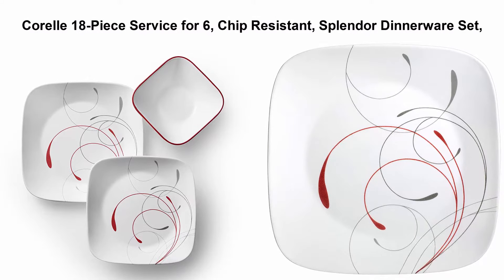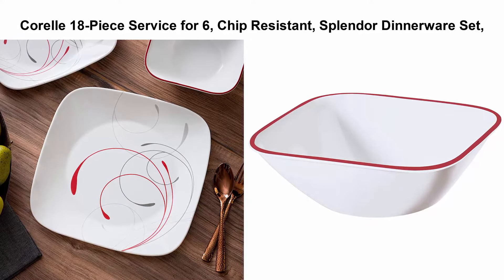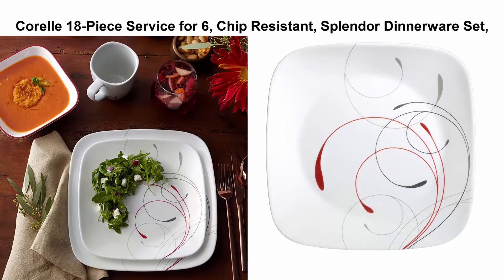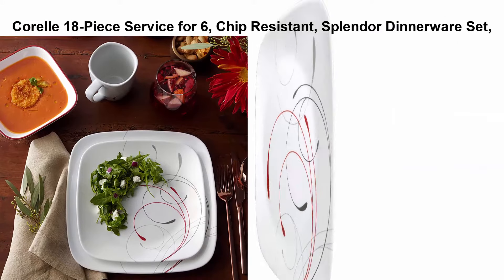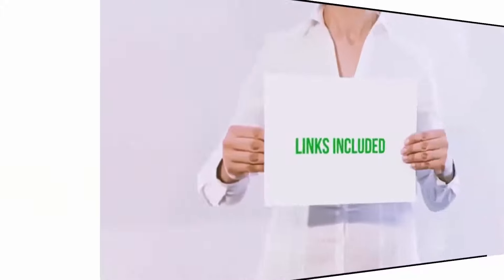Number 5: Corelle 18-piece Service for 6, Chip Resistant Splendor Dinnerware Set. The 18-piece set includes 6 dinner plates, 6 lunch plates, and 6 medium bowls. Graceful tendrils of dark red and light gray make a splendid impression on this square dinnerware set.